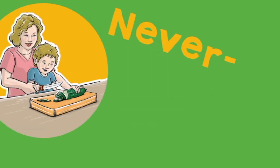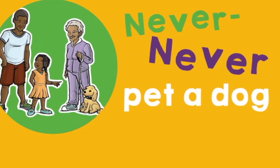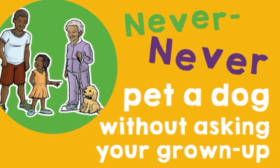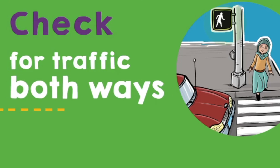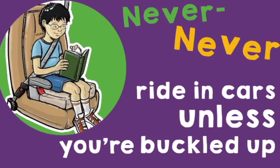But what about sharp tools or petting dogs? Number five: Never, never use sharp tools alone. Number six: Never pet a dog without asking your grown-up. Seven: Check for traffic both ways before you cross the street. Eight: Never ride in cars unless you're buckled up.